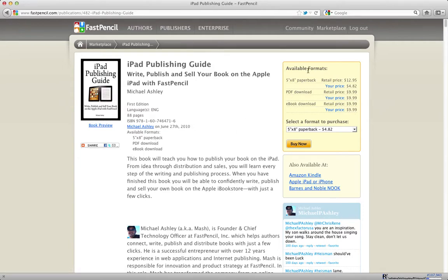You can also see that the book is available for purchase directly from this page. If I wanted to send this page out, I could take this URL and send it to anyone — they could come directly here and purchase the book. What you're seeing here is the retail price; this is the price everyone sees when they buy the book. This is my price — the price I see because I'm logged into FastPencil — which is $4.82. The author sees one price and the reader sees the regular retail price.